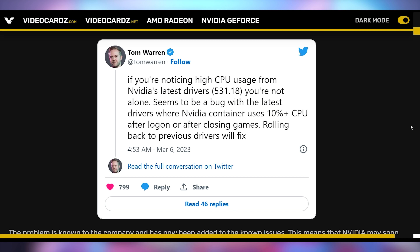NVIDIA does know about this bug and it's on their list of hot fixes to come out with. The easiest way to fix it right now is to roll back to the previous stable drivers. But NVIDIA is saying that a driver hot fix should be posted today, so if you've been experiencing some slowness after recently updating NVIDIA drivers, maybe wait for that to drop or roll back in the meantime.